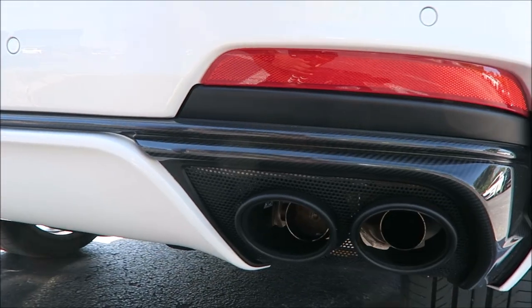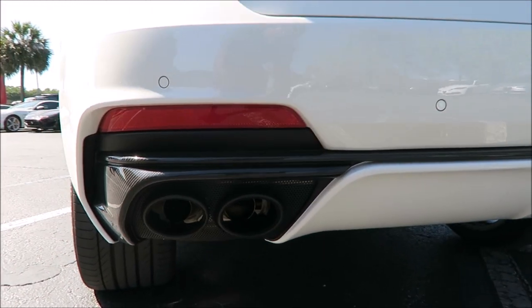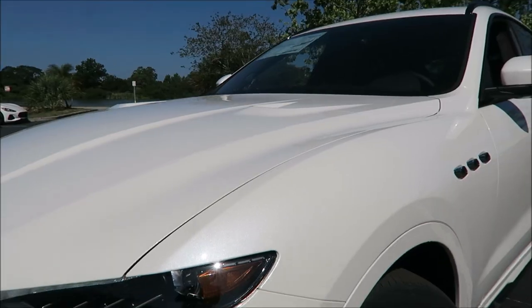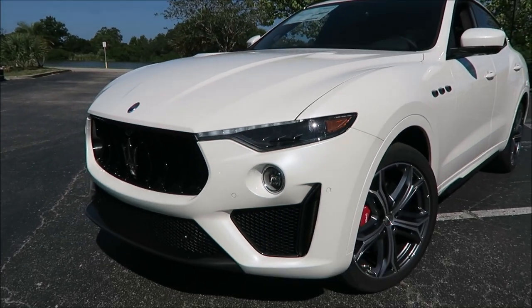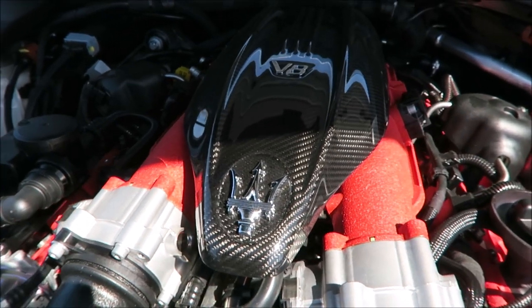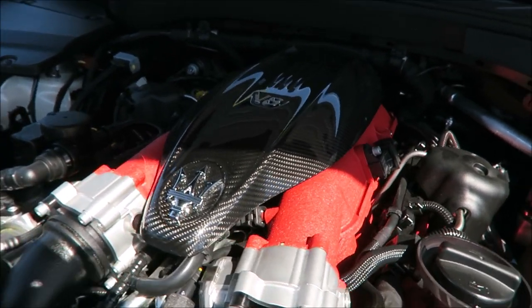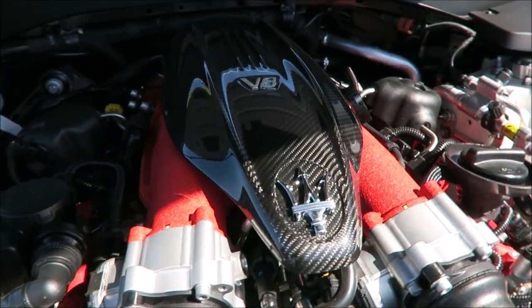But this is the one - the $173,000 car with options. I'm going to show you the sticker and everything a little bit later so you guys can see it all, but this is it. What do you guys think - first couple of glances of the Levante Trofeo? As you can see, that engine is looking very pretty, especially outside. Carbon fiber.